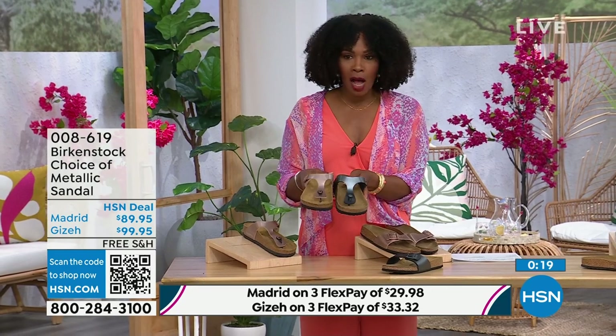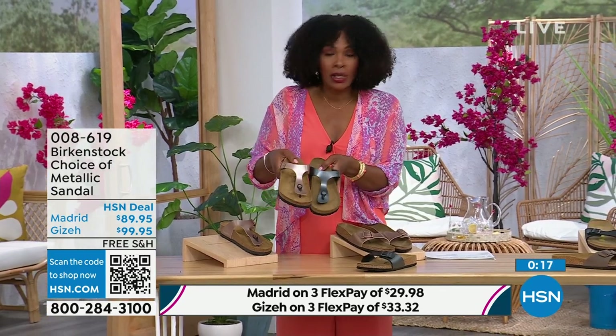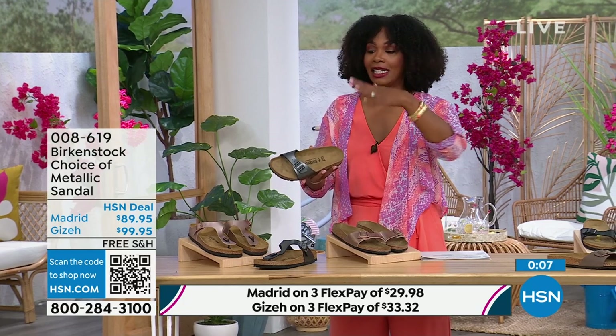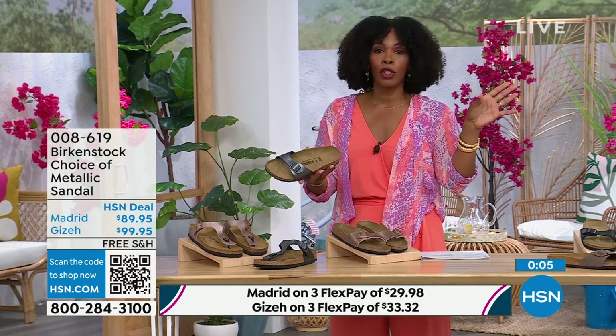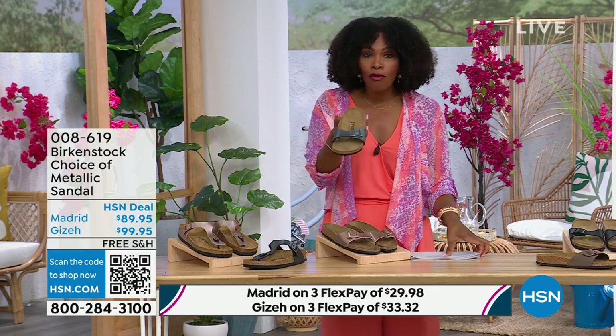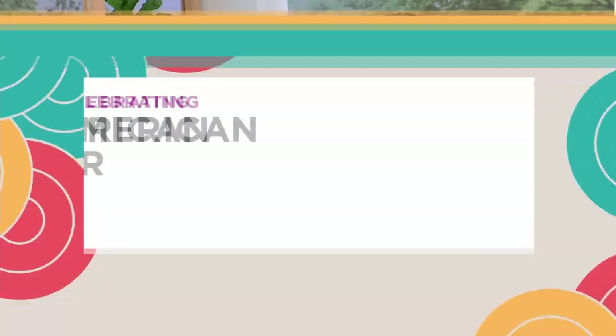The Giza is the thong; the Madrid is the slide. Either choice, you can go black metallic or copper metallic. They're always popular, always favorites. When you have the style that started the brand in the '60s here in the United States and it's still here — that speaks volumes. I'm going to hold onto this black metallic because we do have more of this Madrid style.